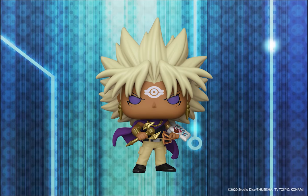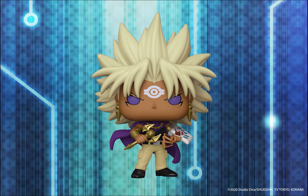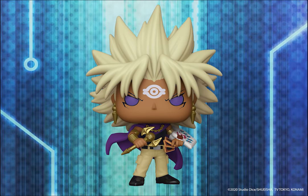We've got a Yami Marik Funko Pop — another awesome Yu-Gi-Oh! Pop figure. Yami Marik's Millennium Rod, jewelry, and bracelet all feature metallic paint. This one is a Toy Temple exclusive, so check the video description for the link.